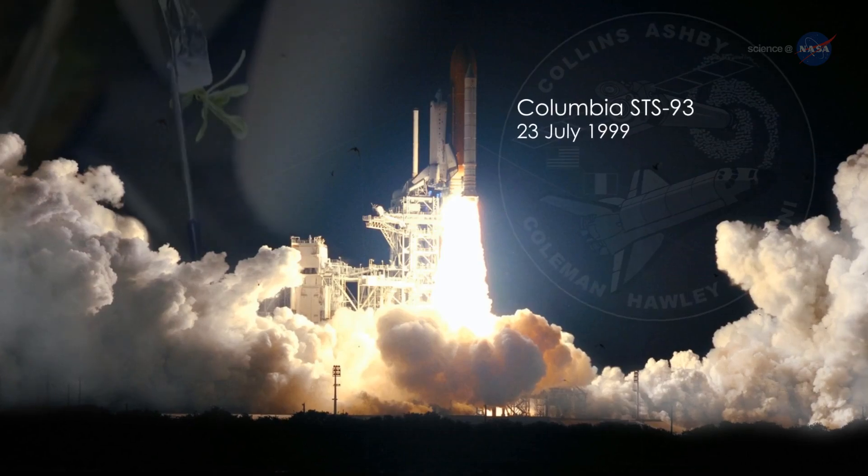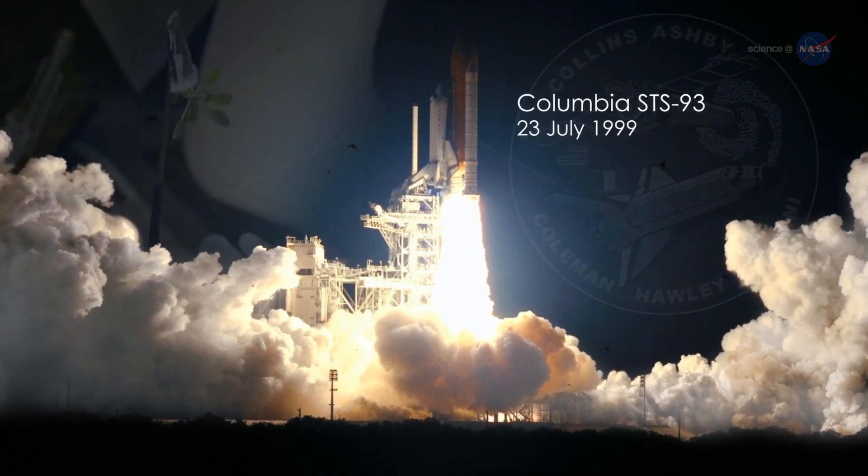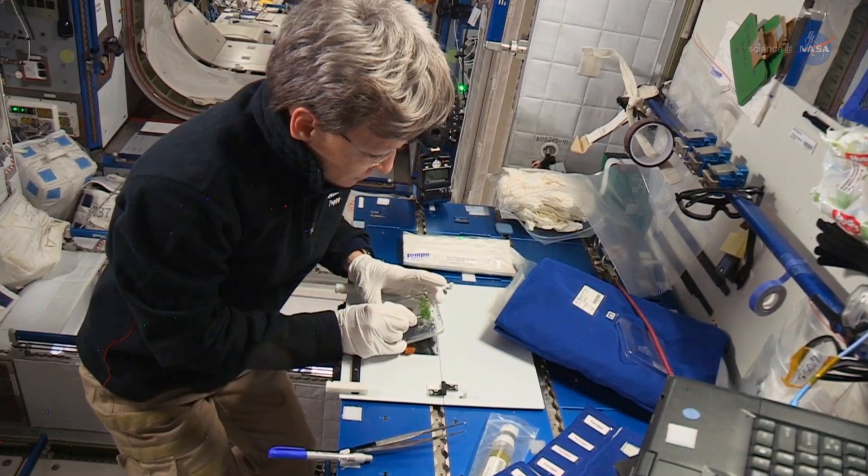Paul and her colleague Robert Furl have been growing plants in space since 1999, when they launched their first experiment on Space Shuttle Columbia. Several space station experiments followed.